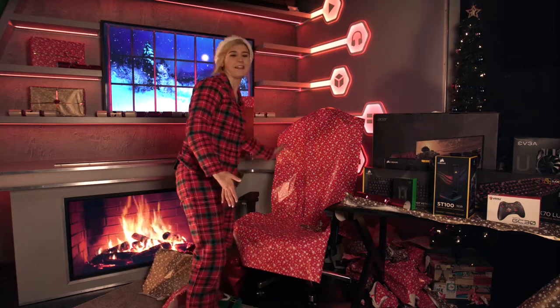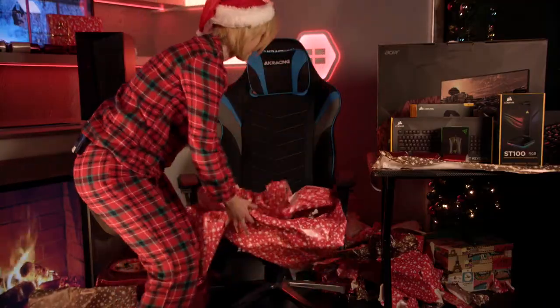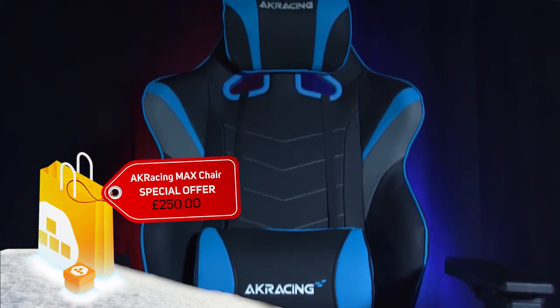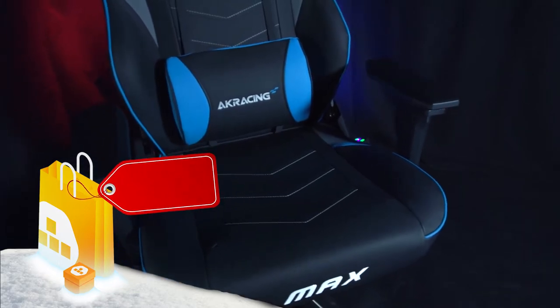Last but not least is this present. It is the AK Racing Max premium gaming chair, which I've been sitting on for the entire video, and I can tell you it is so comfortable and will suit any gamer's setup.